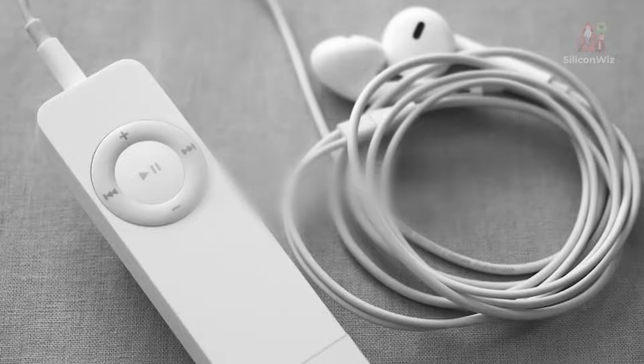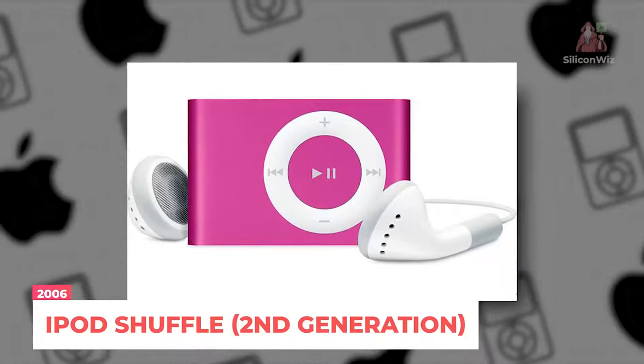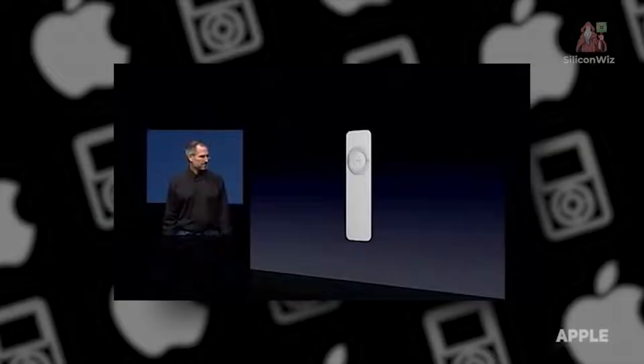In 2006, Apple continued its quest to upgrade the iPod by reducing the size of the long, skinny Shuffle, making it even more compact. Another notable development was the move to a clip-on model.